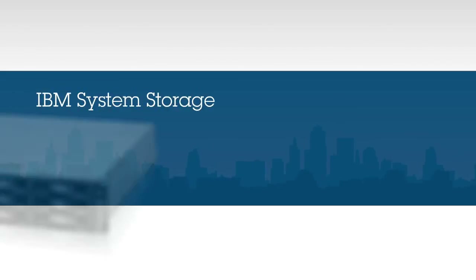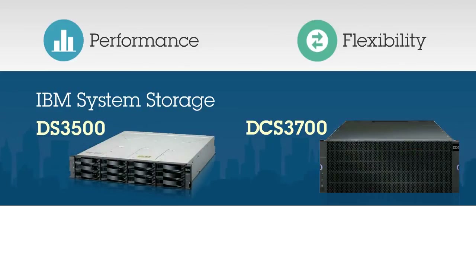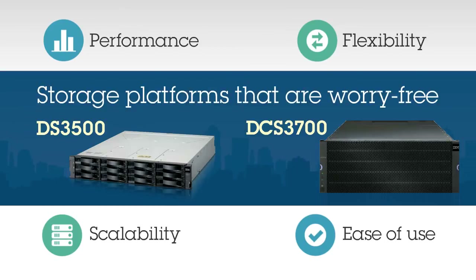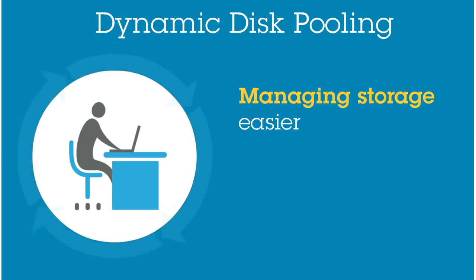Now, more than ever, IBM System Storage DS3500 and DCS3700 deliver performance, flexibility, scalability, and ease of use. And they are storage platforms that are truly worry-free. Dynamic Disk Pooling makes data loss virtually a thing of the past and makes setup and management even easier.